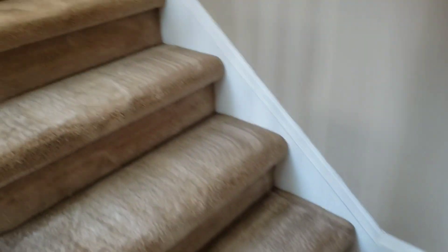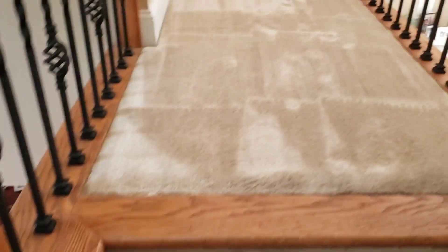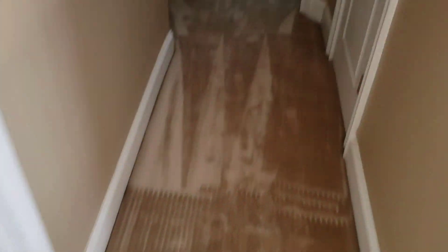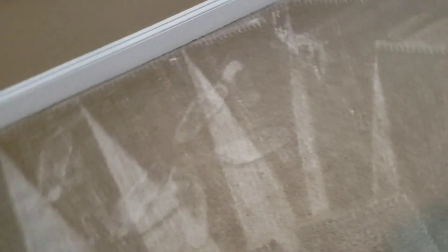As you guys can see, the carpets are so clean, so soft. I was out here three days ago on the 9th. This is a new customer. She hired me because we came highly recommended. Came out on Thursday, cleaned the carpets, and they came out amazing. You guys can actually go back and watch the video. She had a lot of stains right here — as you guys can see, stains are gone. Carpets look amazing.